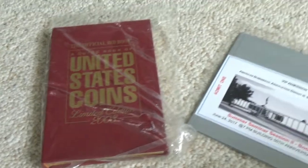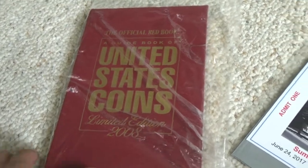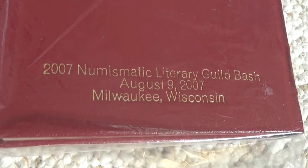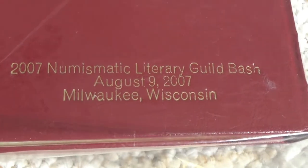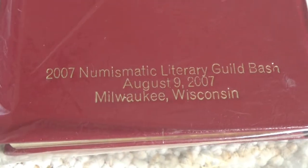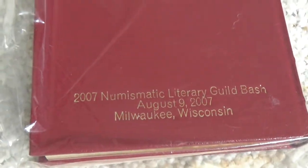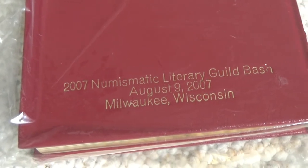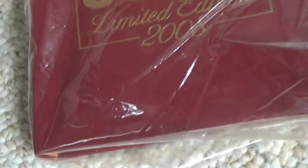Here's the special book that my father won for me. It's a 2008 leather-bound edition Red Book, but the most interesting thing about this book is that it's an error. In 2007, the Numismatic Literary Guild, or the NLG, had a convention called the Numismatic Literary Guild Bash on August 9, 2007 in Milwaukee, Wisconsin. They were supposed to print this on the back of regular edition Red Books, not on these special leather edition books. So only 135 of these are known, or were made, because it was an error, and they stopped making it after.